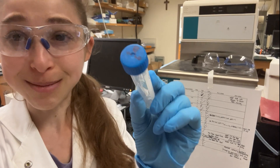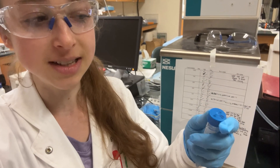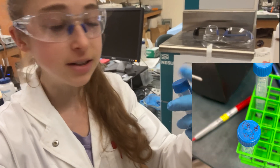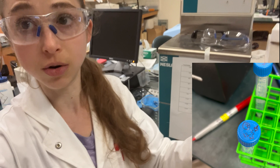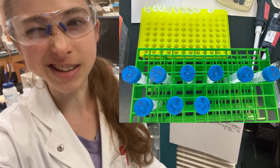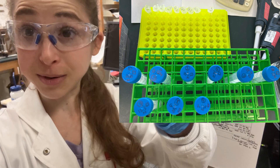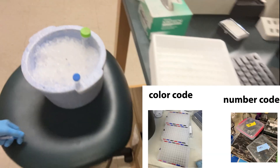I also put check marks on my tubes when there's a reagent I need to add. So if I need to add a chemical to a tube, I put a check mark to show that I added it — because I was basically diluting them. Not only do I number code them, I also check mark them and color code my stuff.